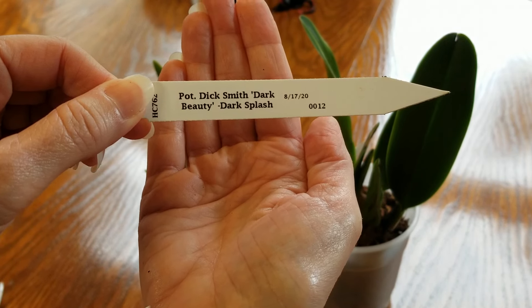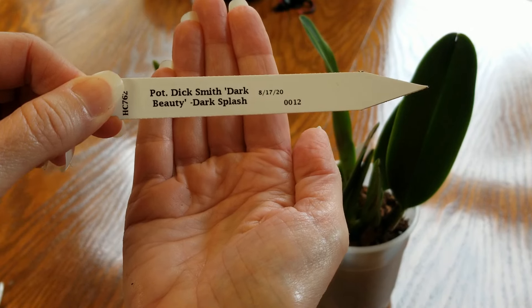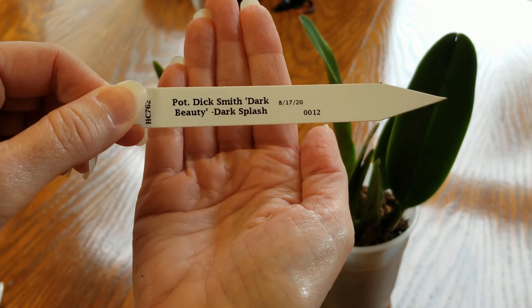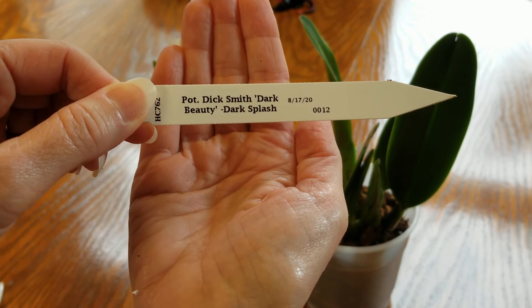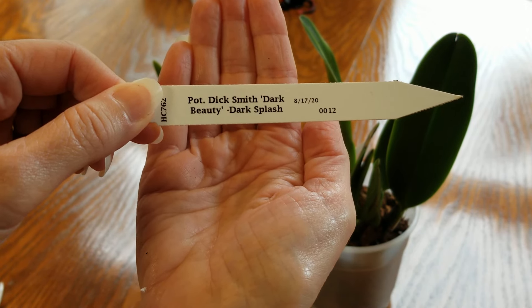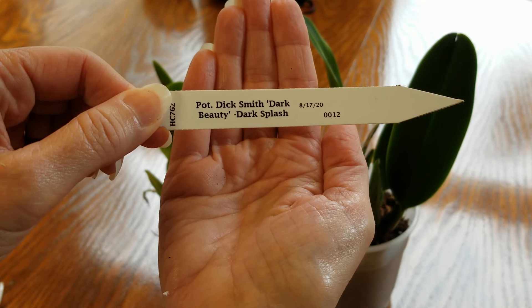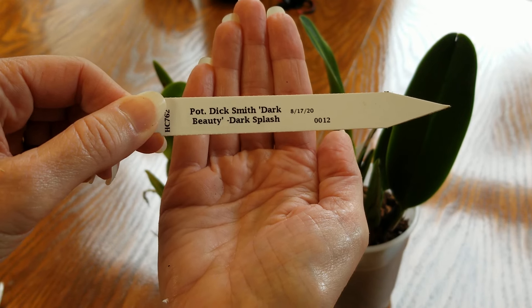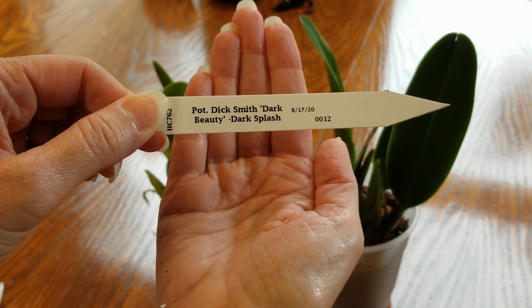Let me show you what these are. This is Potinara Dick Smith 'Dark Beauty Dark Splash.' If you all want to see the bloom on this, you've got to get on the Orchid Supply Store's website and bring up their Cattleya orchids — it is jaw-droppingly beautiful. These are about a year away from blooming, but this larger one — who knows — it might bloom in the spring.